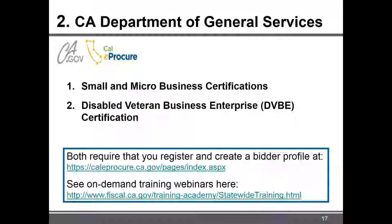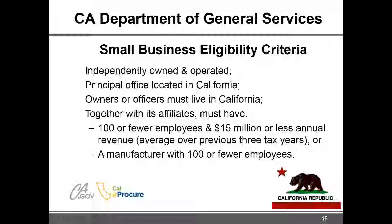If you want to come in for an appointment we can walk you through it, but they also have on-demand training videos that walk you through the registration and certification process. Now, what makes you eligible as a small business for the state of California is that you're independently owned and operated.